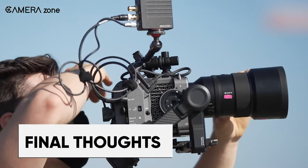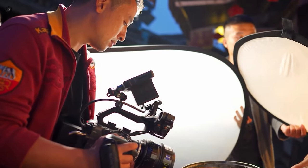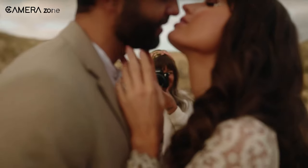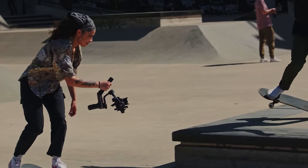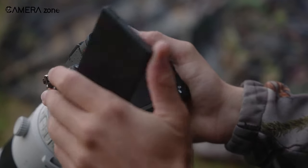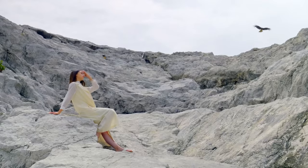Ultimately, the choice between a cinema camera and a hybrid camera comes down to your specific needs and preferences. If you're a professional filmmaker who needs high-quality video footage and advanced cinema features, a cinema camera may be the right choice. However, if you need a camera that's versatile and can be used for both photography and videography, a hybrid camera may be a better option. Hybrid cameras are often more affordable, making them a popular choice for amateurs and non-professional videographers. In our opinion, you should always opt for the camera you need rather than what's currently trending. Share your thoughts with us in the comments below.